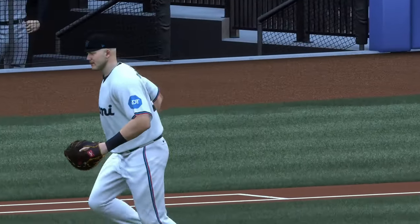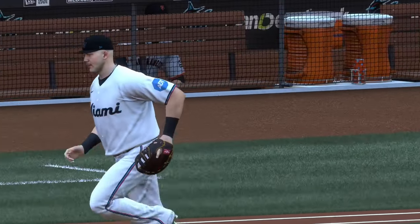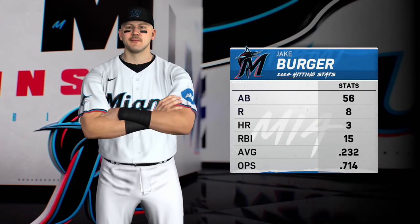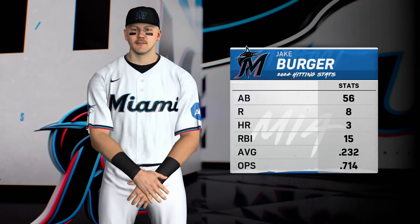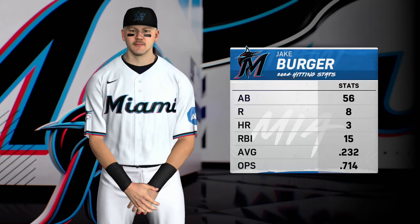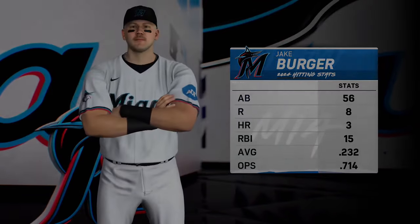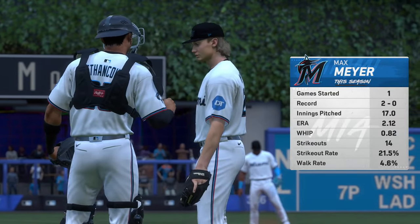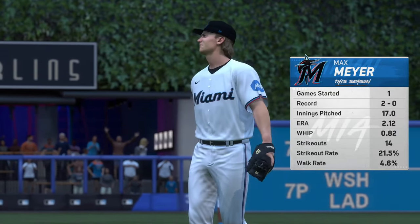Boogie's one of the pillars of this lineup, and when you have a guy like that who's so consistent and productive, you want to make sure you can do whatever you can to get him to the plate — get him as many at-bats as you can in a ballgame. If you do that, you've got a really good chance of scoring a lot of runs. First pitch coming up, and getting the start for Miami: Max Meyer.